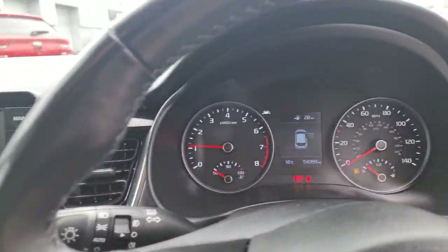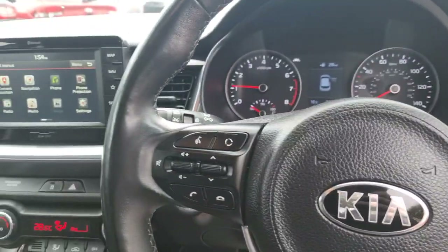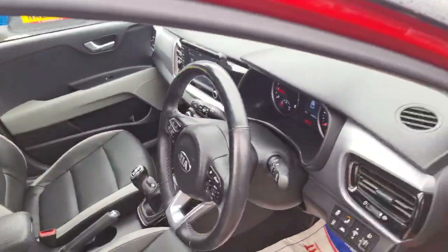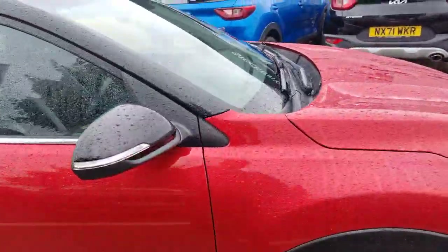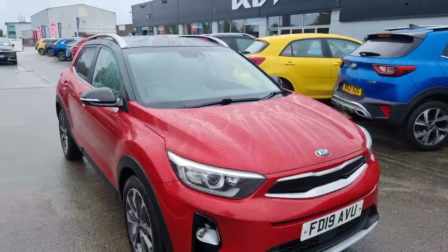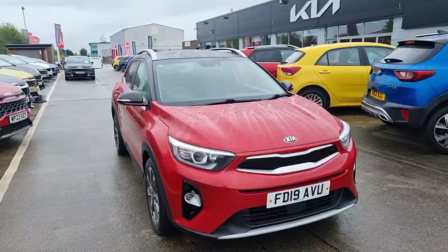Automatic lights and automatic wipers, cruise control, and speed limiter — just to name a few other features on the vehicle. The car is in lovely condition inside and out — very nice spec, loads of features to keep you comfortable on a long journey. If you're interested in this 2019 Stonic 4, or would like more information, do get in contact with us here at Stockton Kia. We'd be more than happy to assist you with your inquiry.